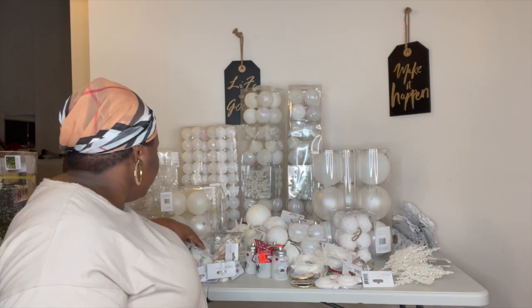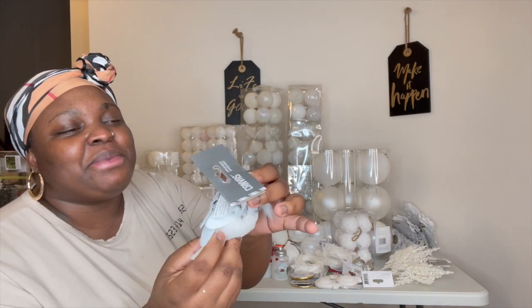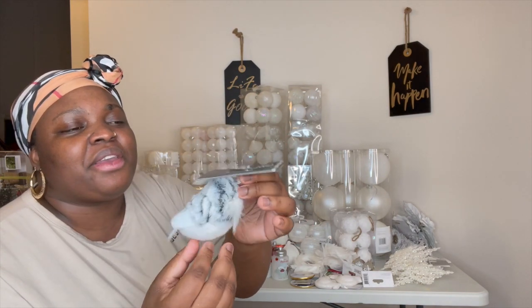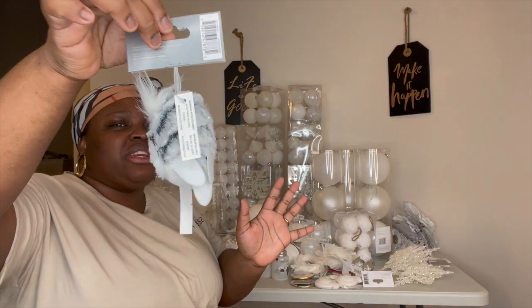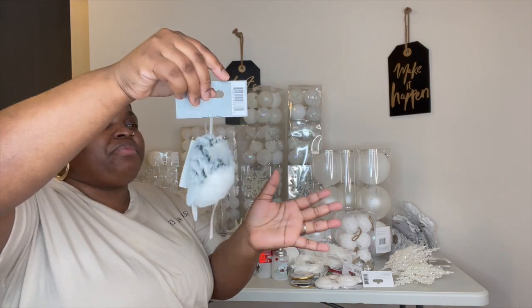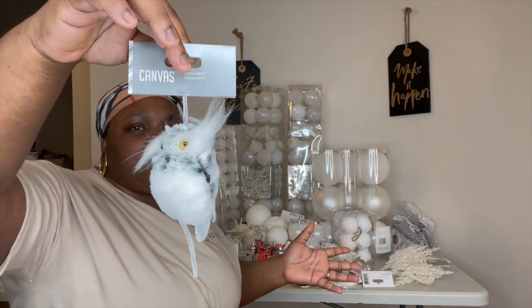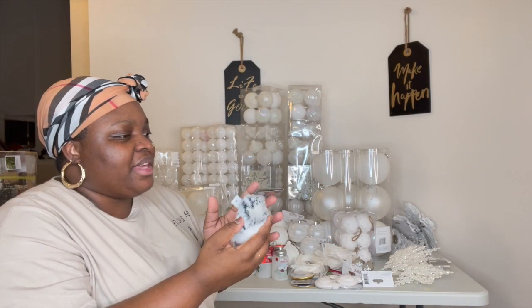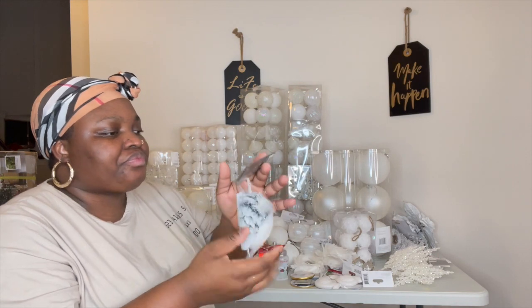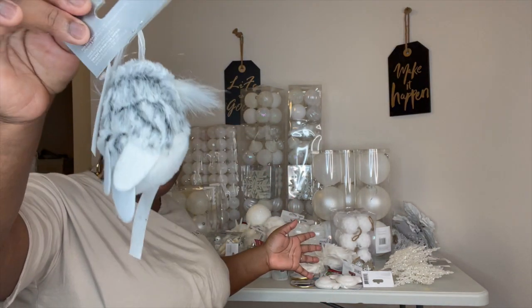The next item I want to show you guys is these owls. Look how cute! There's a little black in there, but I feel like that will give the tree just a little pop. I don't feel like the black would affect my theme in any way. And this was about $3.99 for one.